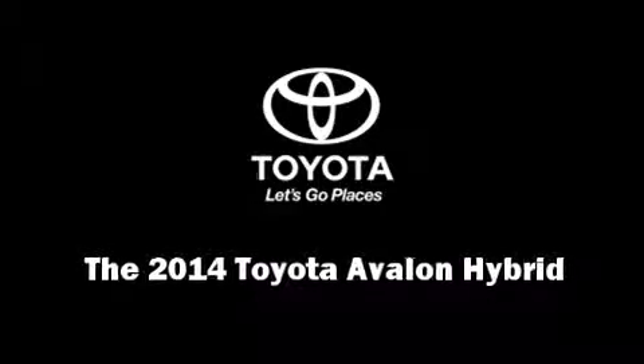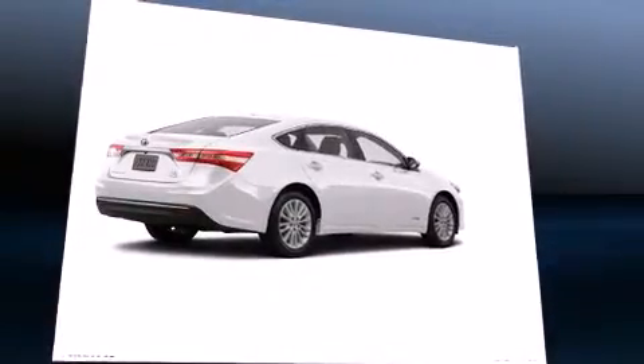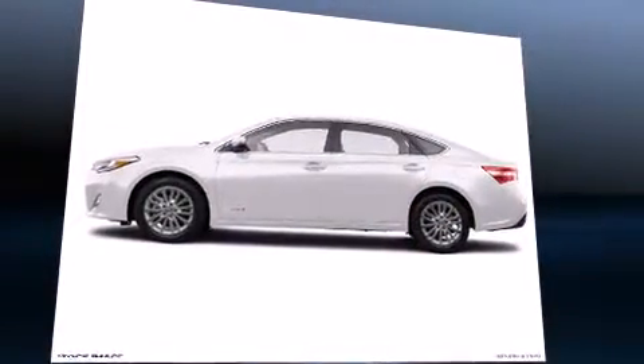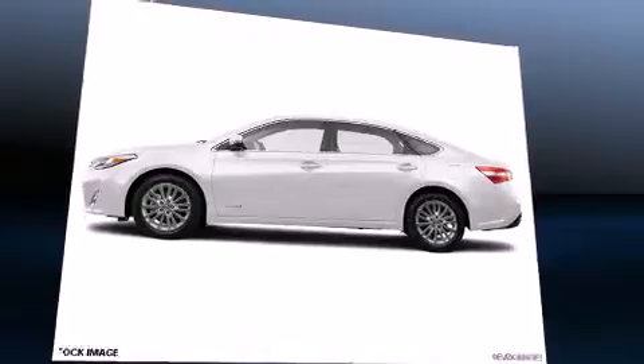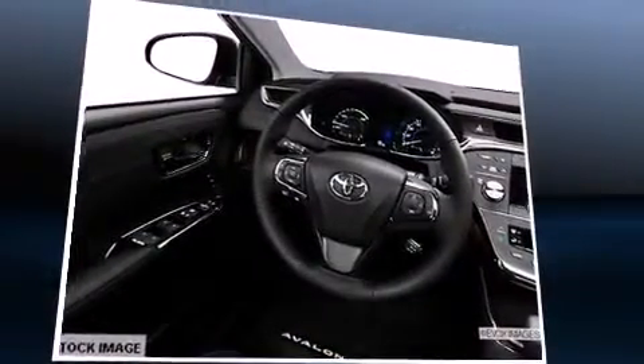Sensibility and practicality define the 2014 Toyota Avalon Hybrid. This four-door, five-passenger sedan offers the latest in technological innovation and style. It features a continuously variable transmission, front-wheel drive, and a 2.5-liter four-cylinder engine.